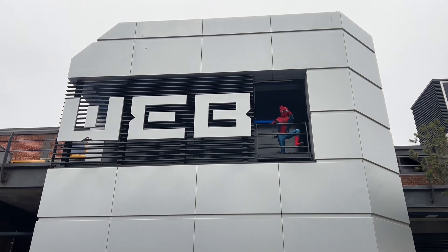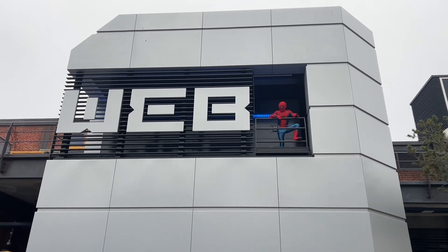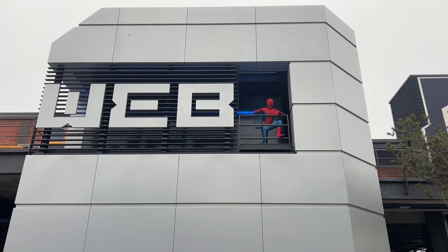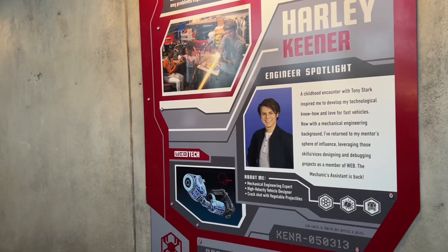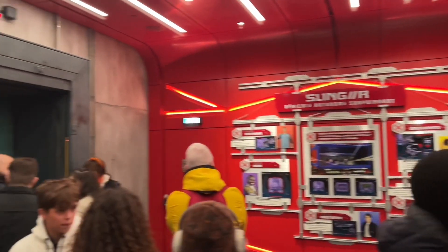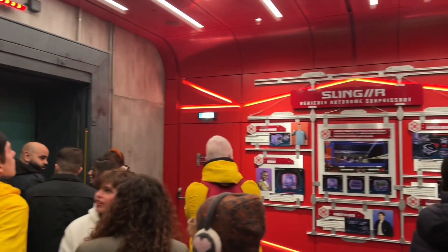Here you can see Spider-Man up on the top of the ride and it's really interactive. He pops up all the time, interacts with the crowd, goes through, talks to people and all the rest of it. When you queue for the ride there's loads of stuff in the queue — all the different people that have worked on the ride and all the characters they've created for this.